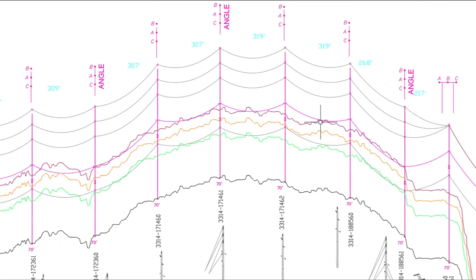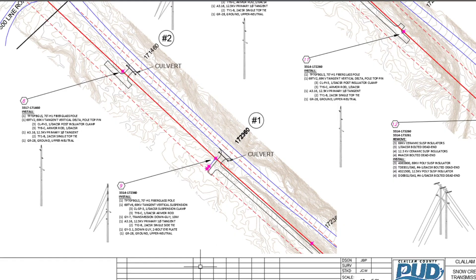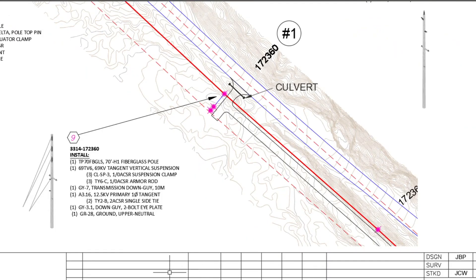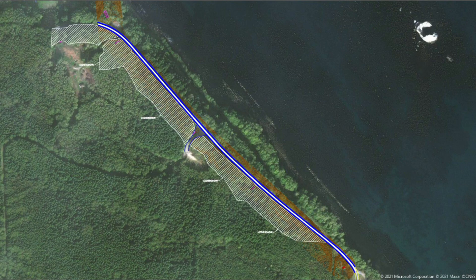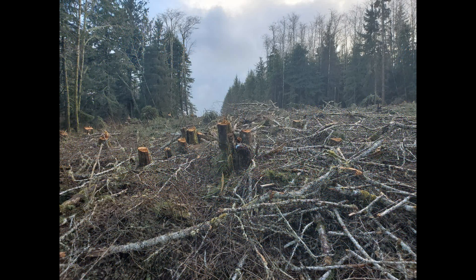Engineering construction drawings detailing every aspect of the project are then created. Requiring a clear right of way for the new transmission line, a logging boundary is identified. All of the trees are then cleared from this area, making way for the new transmission line.